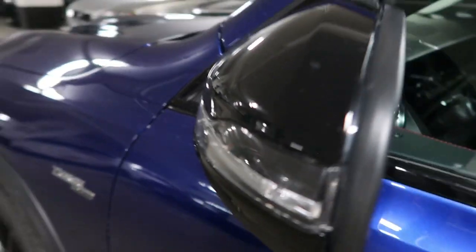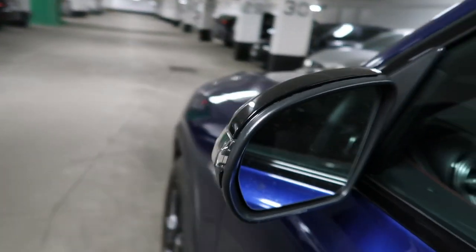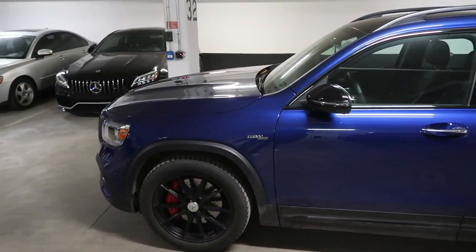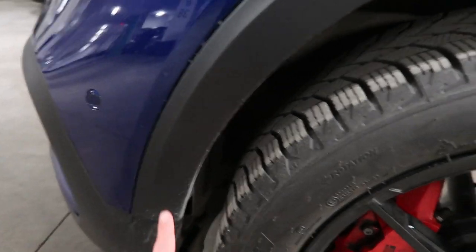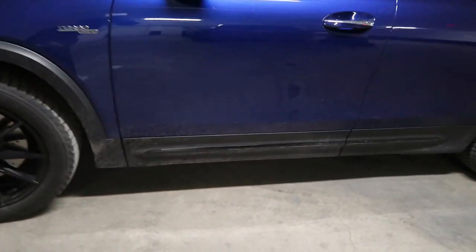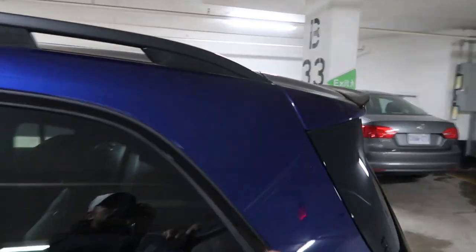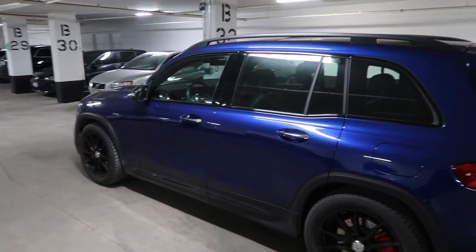Making our way around the side — beautiful LED turn signals integrated into the mirror, blind spot assist, and nice chrome finishes. This one is finished in brilliant blue metallic, which looks really good with the gloss black and flat black accents. I'm not a huge fan of how the lower body cladding is done — I'd prefer it body-color matched — but overall the GLB's profile looks good.